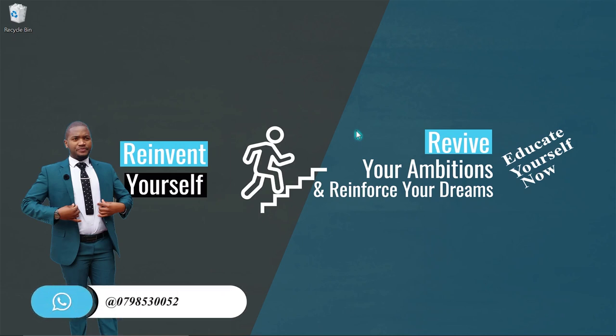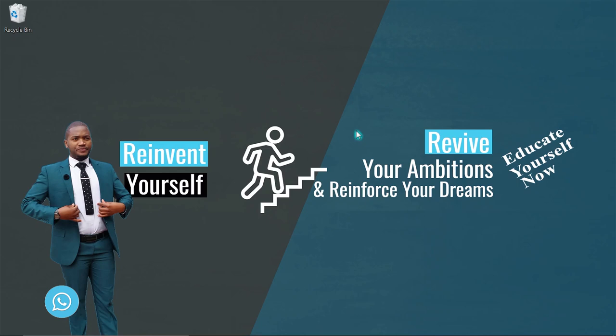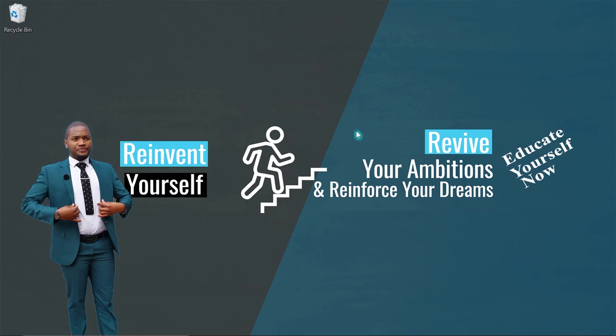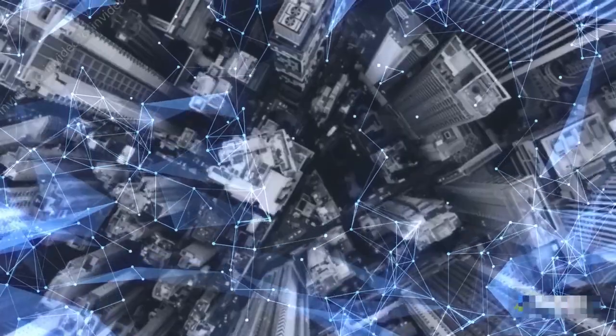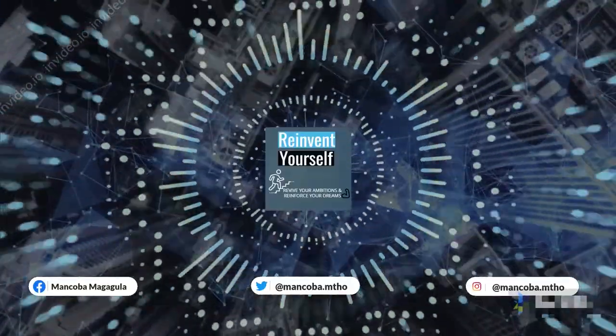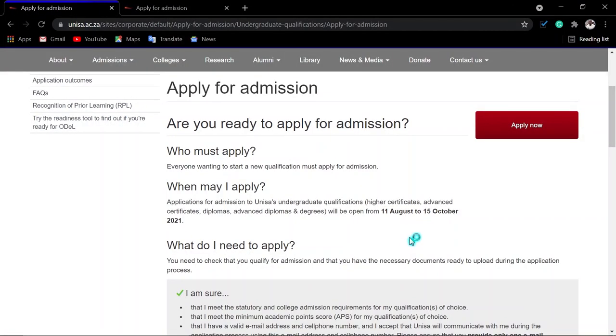I'd like to extend my gratitude to everyone who has been supporting this channel. With the subscribers and views, we are letting YouTube know that these videos are informative and must be shared with other students who would like to reinvent themselves, go to school, and educate themselves. You may be asking yourself who is allowed to apply to this university.